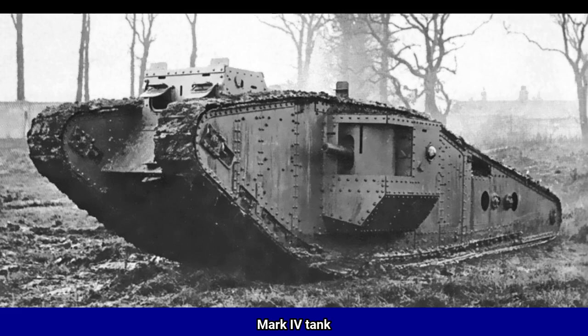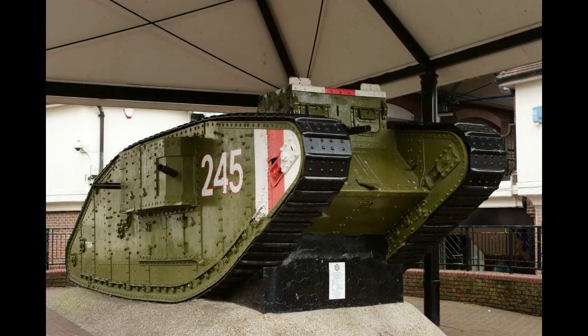The Mark IV was a British tank of the First World War. Introduced in 1917, it benefited from significant developments of the Mark I tank, the intervening designs being small batches used for training. The main improvements were in armor, the re-siting of the fuel tank, and ease of transport. A total of 1,220 Mark IVs were built.